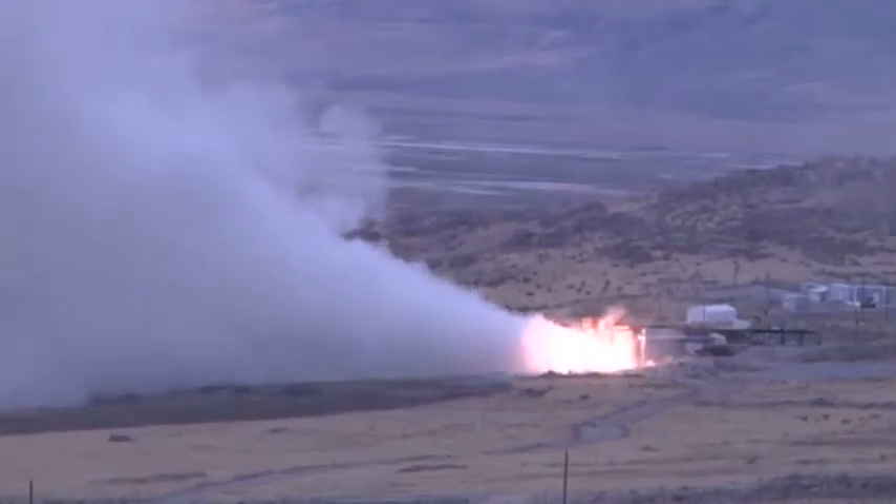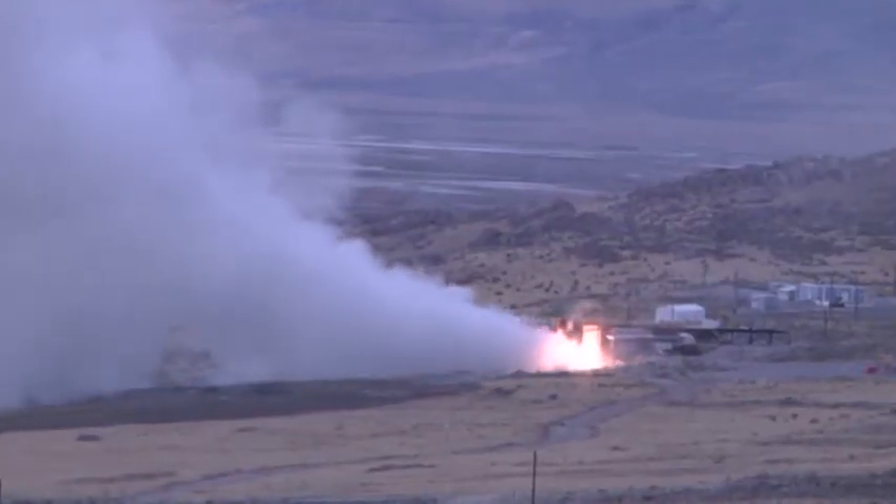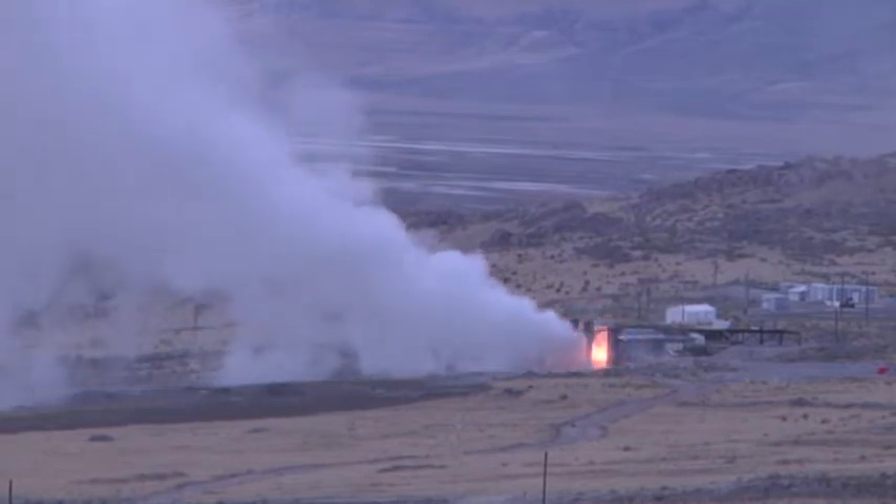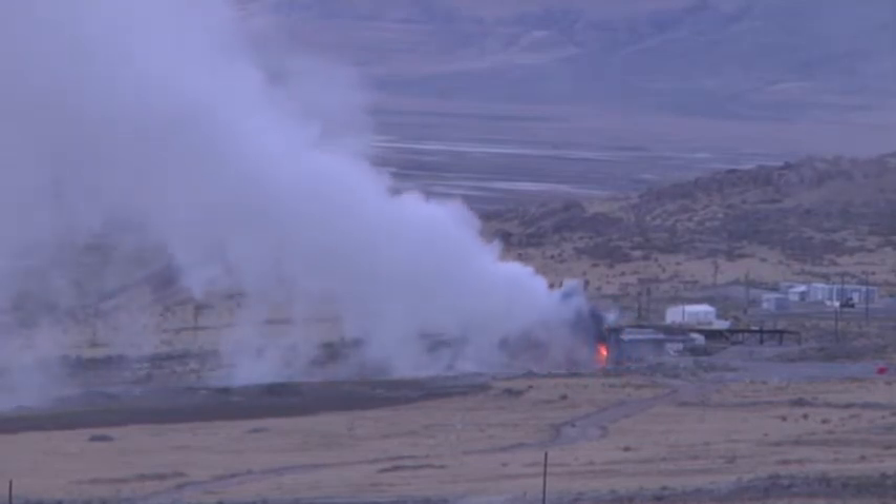We're testing it at a very cold temperature. The rocket motor has been chilled to 30 degrees Fahrenheit, and what that will cause to happen today is it will burn a little bit longer.